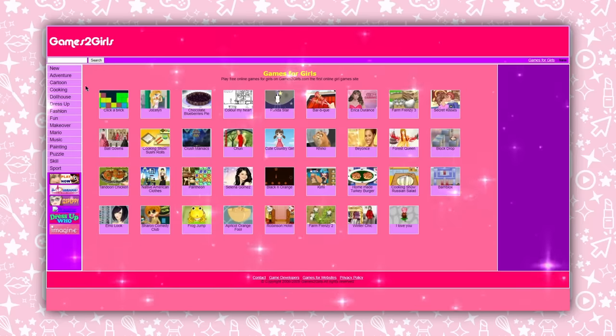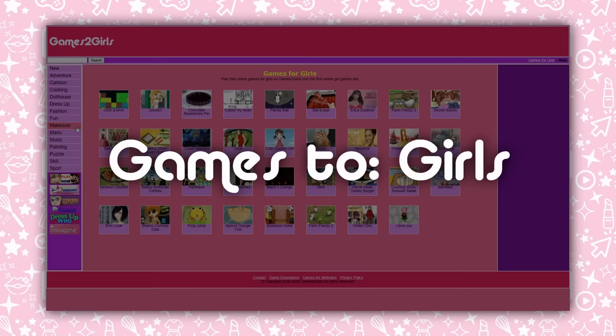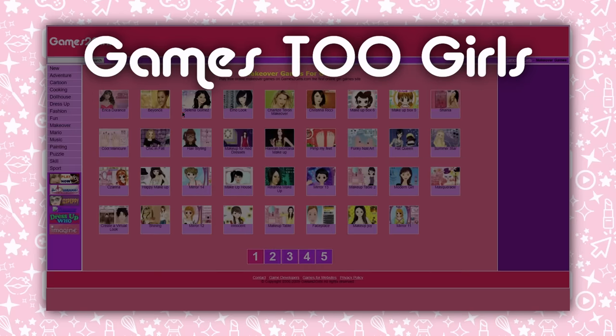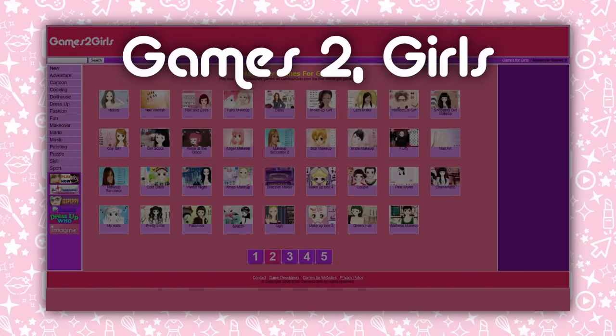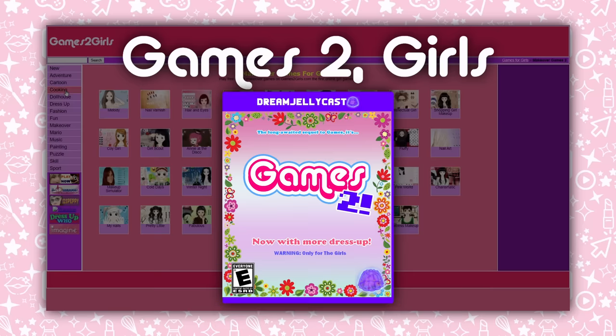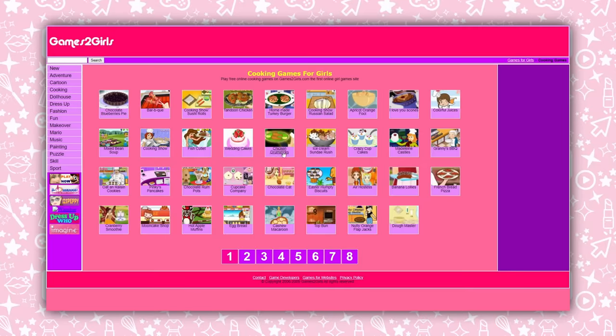I never really understood what Games 2 Girls as a title meant. Is it Games 2 Girls — like, for girls? Games 2 Girls — like, these games are very too much girls and that's why they're on the site? Is it Games 2, the sequel, expressed directly to and for the girls? I never really got it. But it doesn't have to be a thing that you get, because Games 2 Girls is a thing that you play on, and as much as it is pretty to look at, it's got games too, girls.